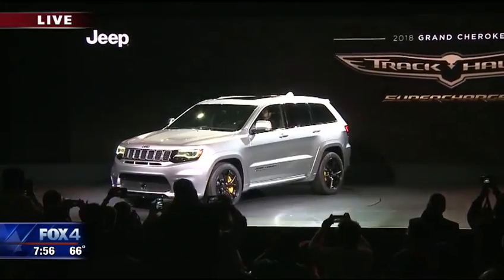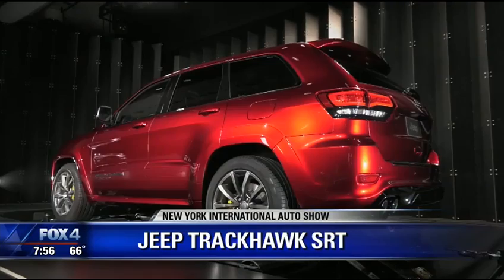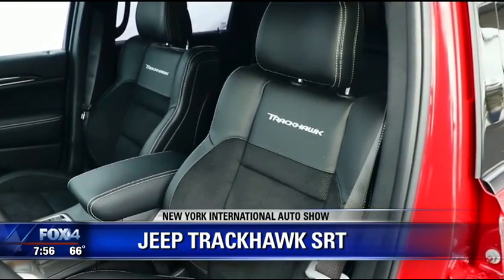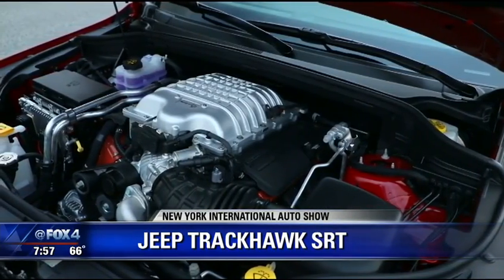It's all about horsepower here in New York. Yesterday, Jeep showcased the all-new Trackhawk. Listen to this: 707 horsepower under the hood. You want to take the family of four for a lap around the racetrack? This is the vehicle for you — 0-60 in 3.9 seconds. It's the most powerful and quickest SUV ever, and also the most awarded SUV ever.